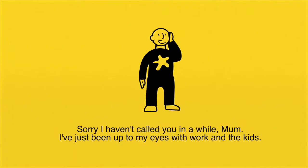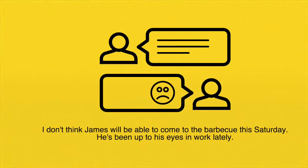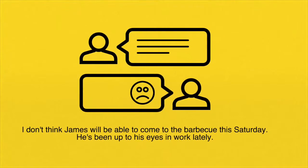Sorry I haven't called you in a while, Mom. I've just been up to my eyes with work and the kids. I don't think James will be able to come to the barbecue this Saturday. He's been up to his eyes at work lately.